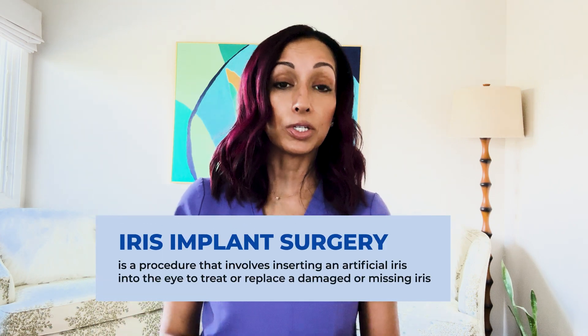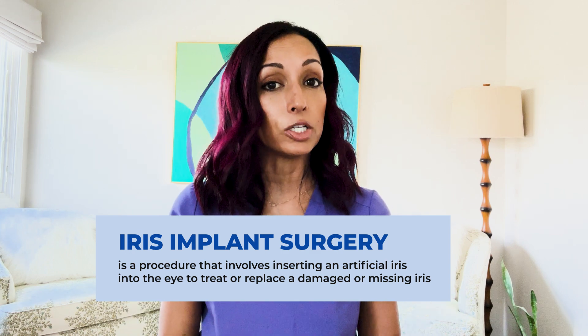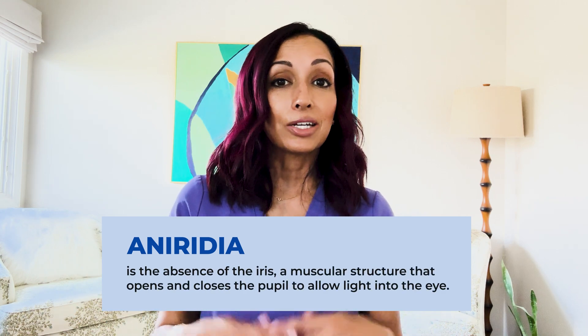Next is iris implant surgery. This procedure was actually designed initially for patients with medical conditions — one of them is called aniridia, where people are born without an iris or lose it due to trauma. This makes people very light sensitive. Now it is being marketed as a cosmetic procedure because it can change eye color. It was used medically to decrease light sensitivity by providing pigment where patients didn't have it.